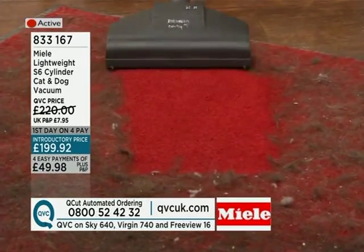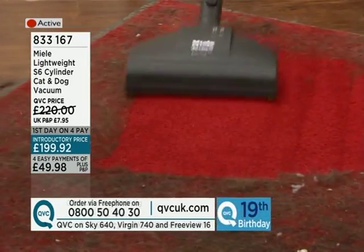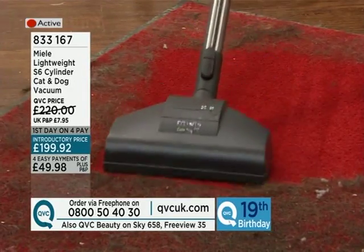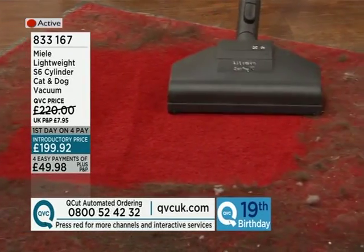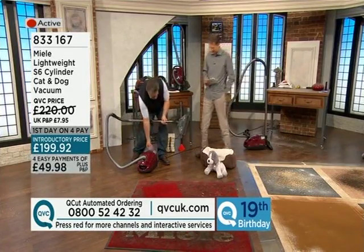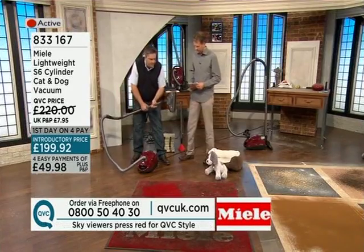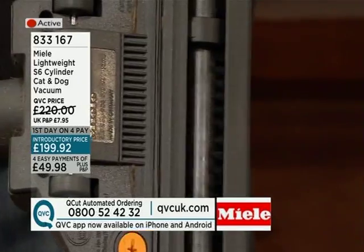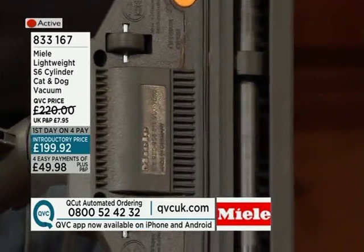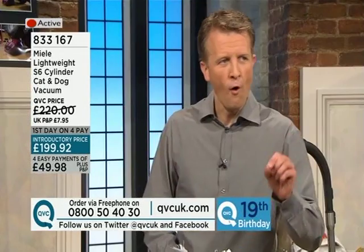Look at that — one sweep and it takes away all the hair. Look at all the hair on this carpet — it's absolutely disgusting. You can see how it's actually lifting the carpet and beating it. I'll show you what's happening underneath: if I open the head up and lower the setting, you'll see this little brush spinning around at 4,000 circuits a minute, beating the carpet, giving it an intense clean. Rotating 4,000 times a minute, pummelling the carpet.